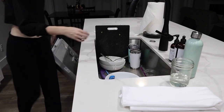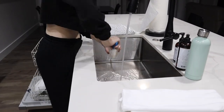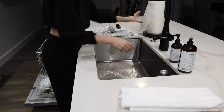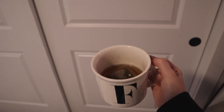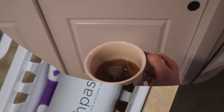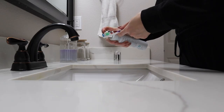Moving on to post-dinner, I go ahead and load the dishwasher so it can be run the next day, tidy up a little bit, and then I like to sip on my sleepy tea.